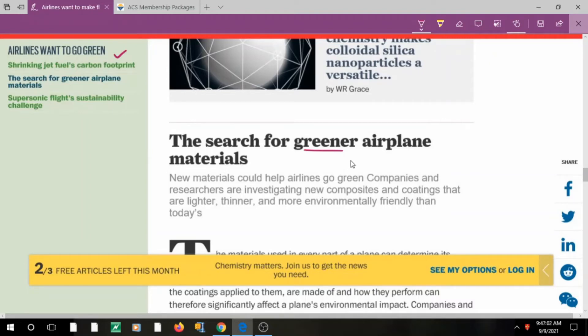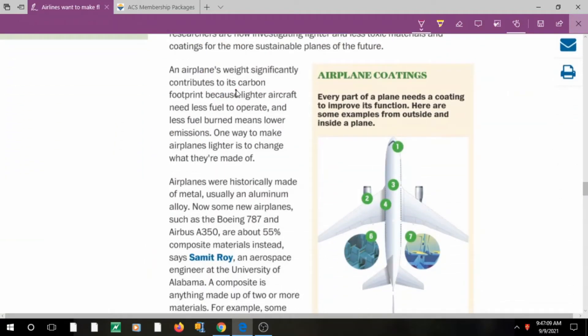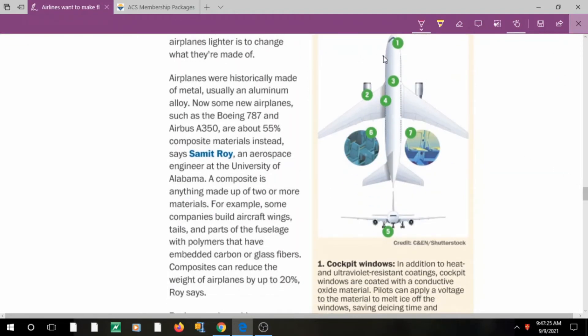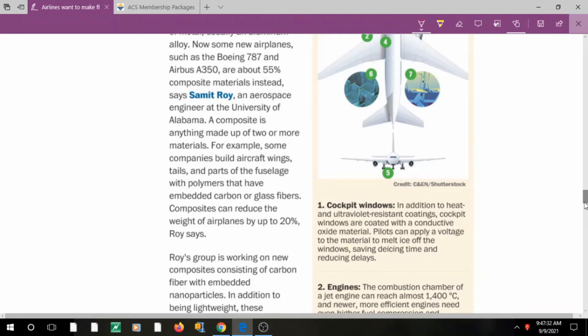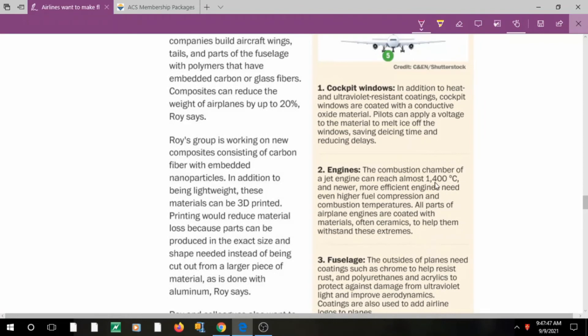The second article is about the search for greener airplane materials. Airplanes are coated with composites, and to reduce carbon footprint we need to make the aircraft lighter — a lighter aircraft needs less fuel. Looking at different areas: the cockpit window uses heat-resistant and UV-resistant coatings; if a conductive oxide material is applied, pilots can apply voltage to melt ice off the window, saving de-icing time. Engines must withstand temperatures of 1,400–1,500°C, requiring ceramic coatings.